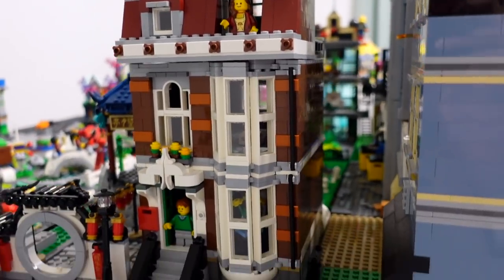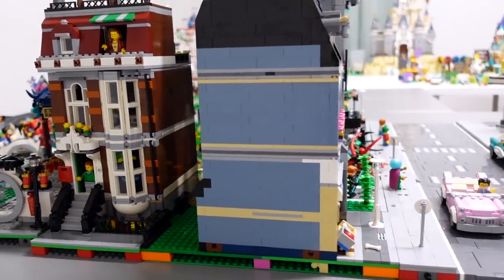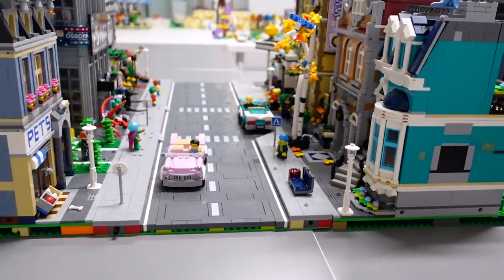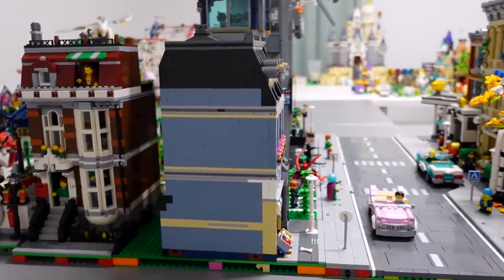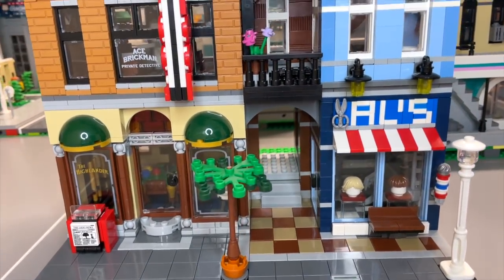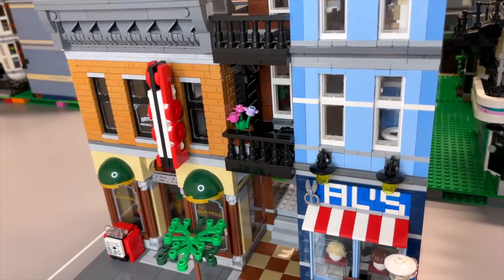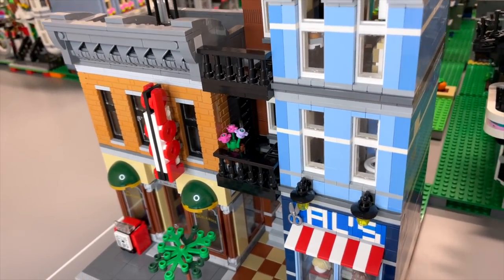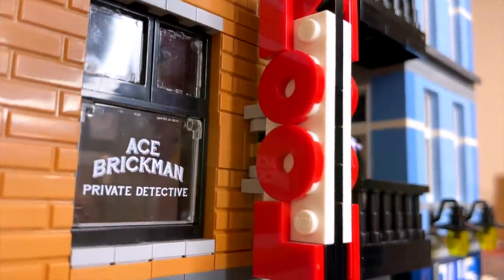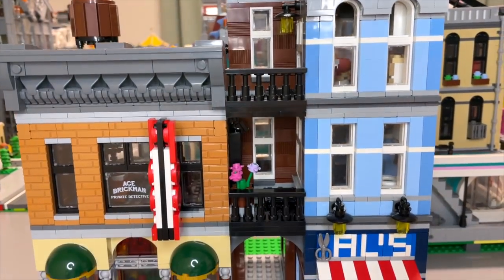We have the second half of the pet store ready to be added to the city at some point, but it would be odd to have just a half modular, so we've left it to the side. Here we have the detective's office modular. Honestly, it wasn't that high on my list of most-wanted sets, but now that I have it, I really do like it — especially the color on the right side for the barbershop and apartment, plus all the masonry brick detail and the pool sign. There are a lot of really amazing details to take a look at.